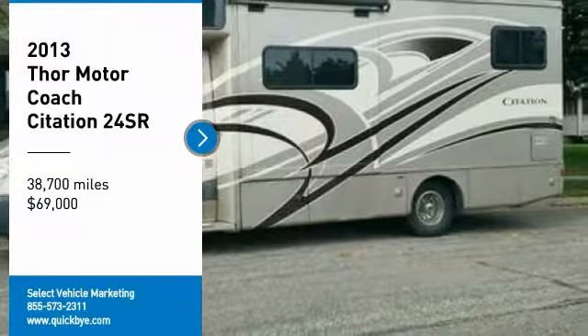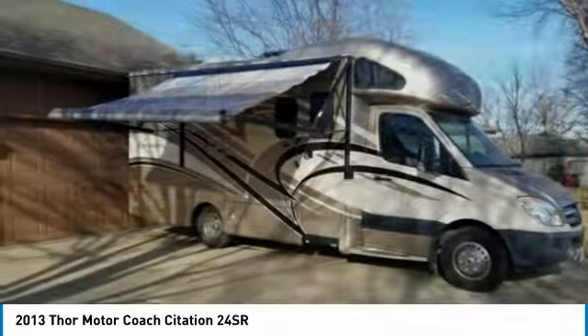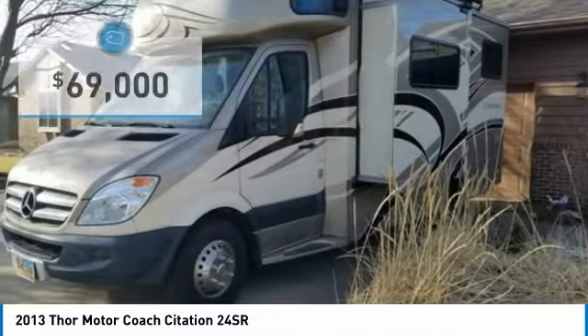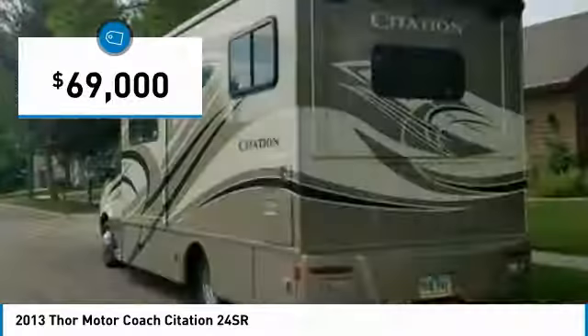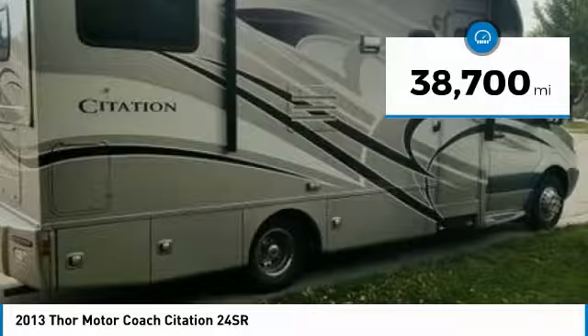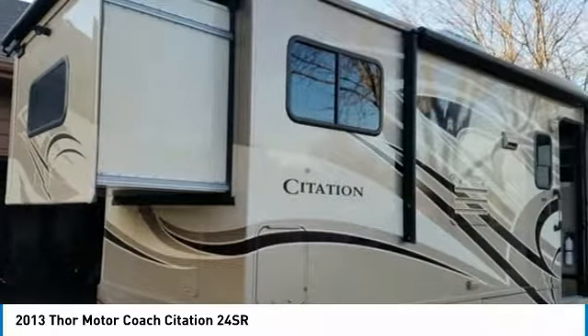2013 Thor Motor Coach Citation 24SR for sale in South Sioux Falls, South Dakota 57108. Motivated seller. Get ready for your next road-worthy adventure with this 2013 Thor Motor Coach Citation 24SR. This amazing Class C motorhome is brimming with quality craftsmanship and luxurious appointments. It is 24 feet in length.